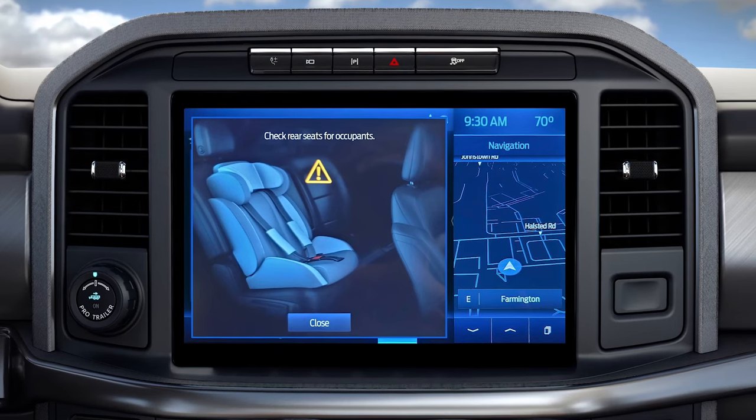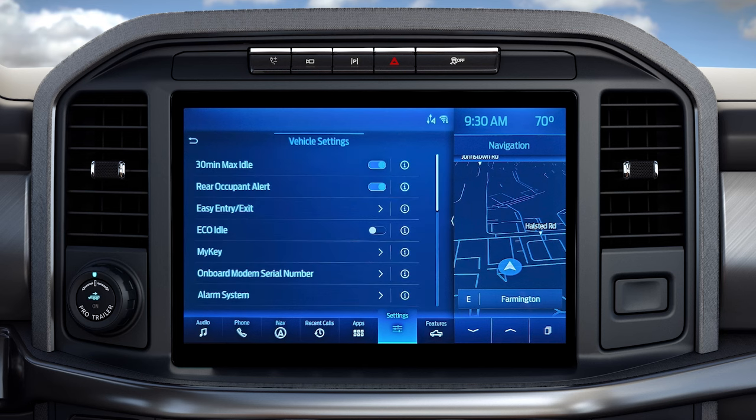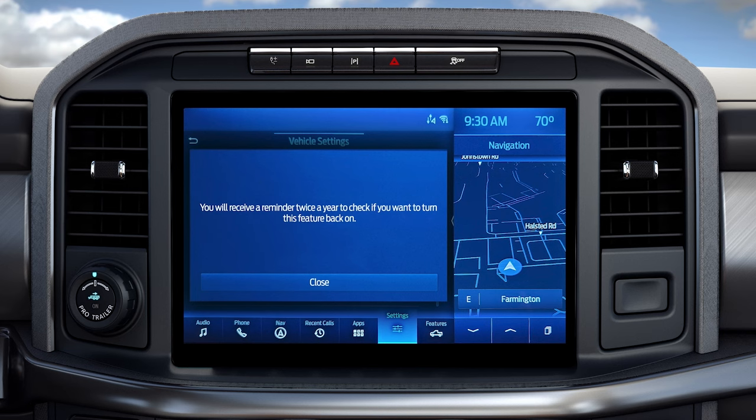If you're traveling alone and would prefer to turn this feature off, choose Settings on your touchscreen, then Vehicle, and turn Rear Occupant Alert off. If you do, you'll see a message every six months to remind you that it's turned off.